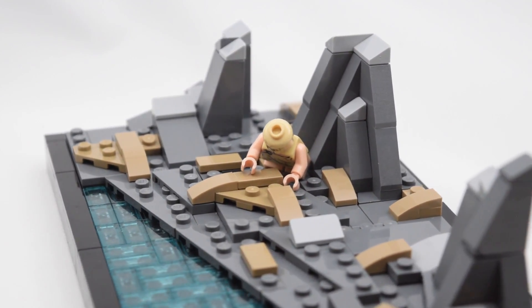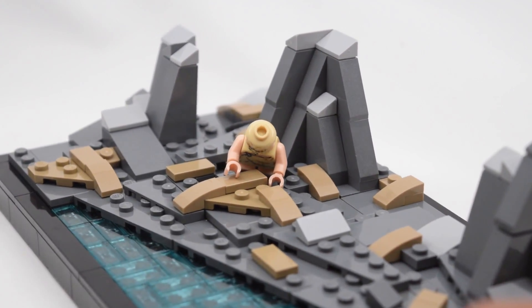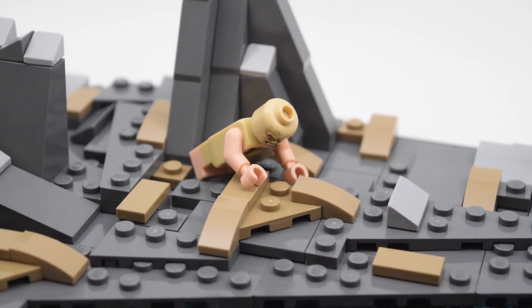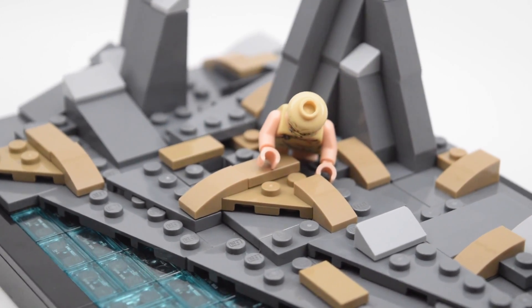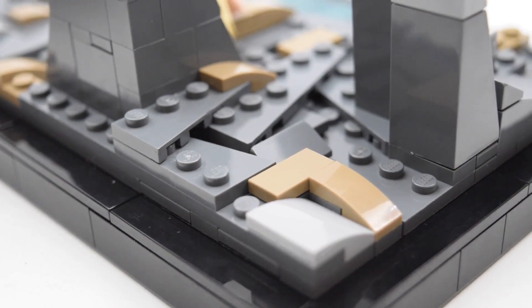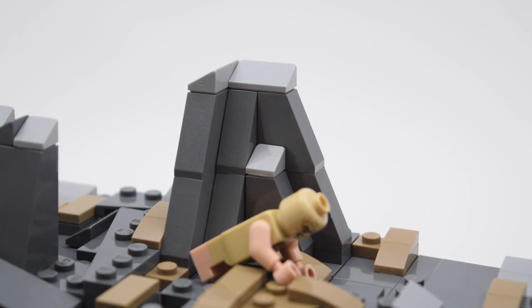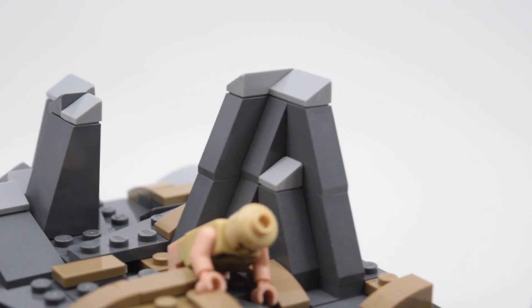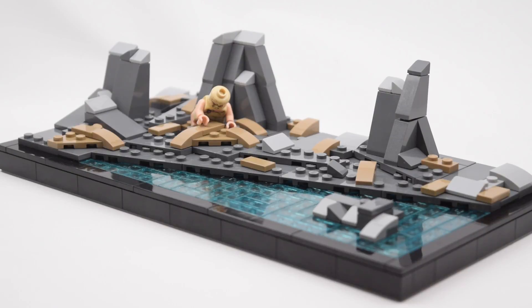Parts of the plates protrude out into the water to make it look really realistic and natural. For the terrain, it is just a mix of plates, tiles, angled plates, and slopes — all in dark gray, light gray, and some dark tan. I made sure the terrain looks like there are cracks in it, which looks really good and accurate. I also added some larger rock formations made up of larger slope pieces, like the ones in the scene, which look pretty cool.